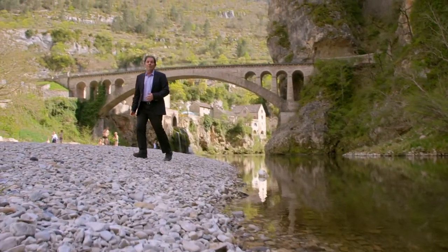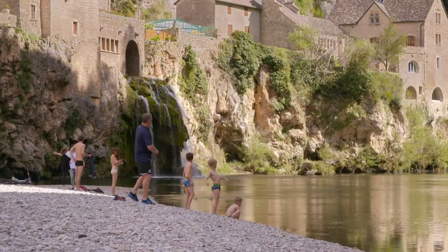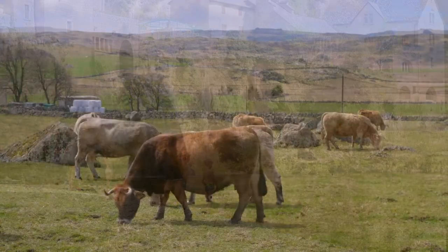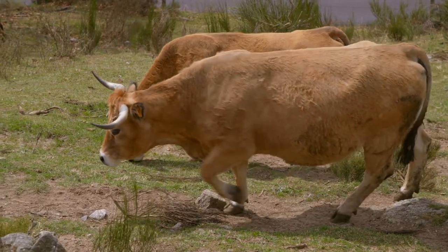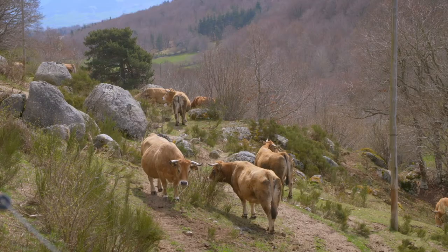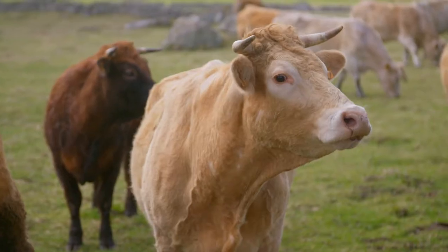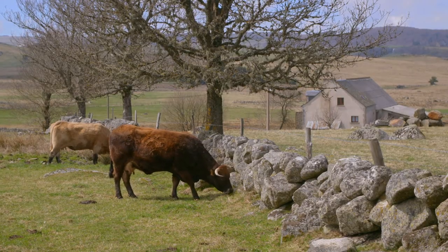This is one of the most beautiful parts of France, La Lozère, at the north of the Languedoc-Roussillon region. The landscape is immensely varied and high on the plateaus. This is the home of the superb breed of Aubrac beef, famous for the quality of its meats and for providing the milk used in making tasty cheeses.